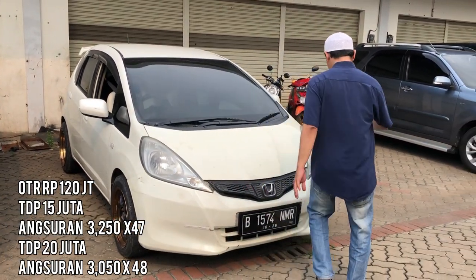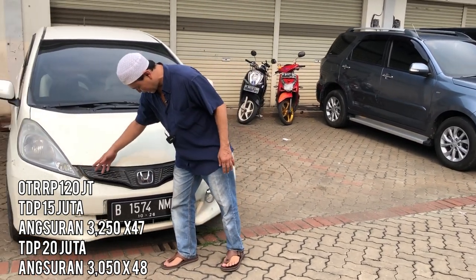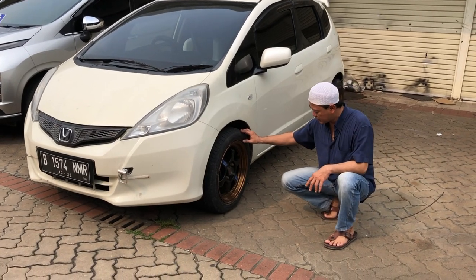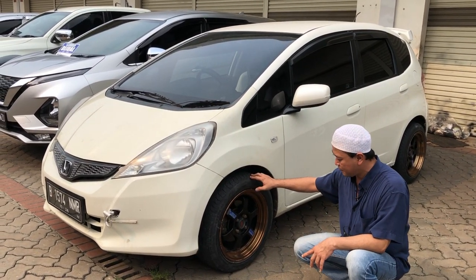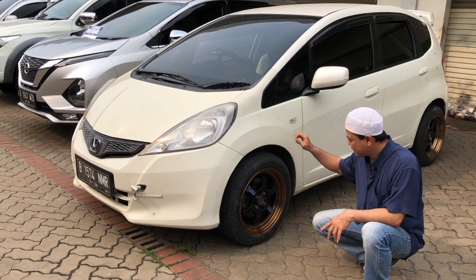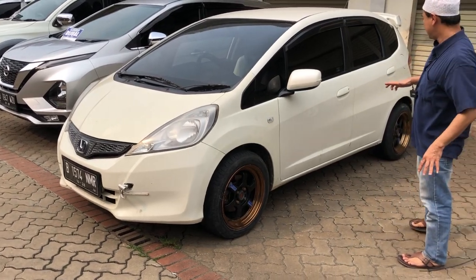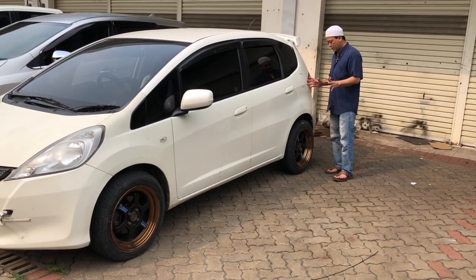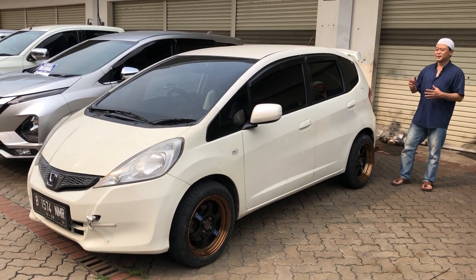Mobilnya rekomendasi, lampunya masih cukup bagus. Grill-grill depannya masih menjaga keaslian. Velg racing-nya sudah di-upgrade dengan diameter profil ban 185 x 55 ring 16. Bannya masih sangat tebal. Untuk bodi-bodi, saya pastikan mulus kembali karena ada beberapa yang lecet-lecet pemakaian, masih dalam kategori normal.